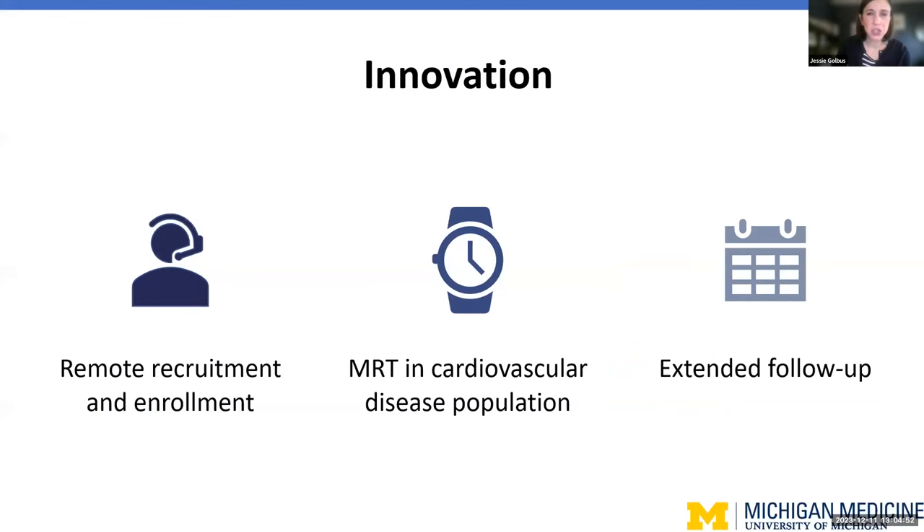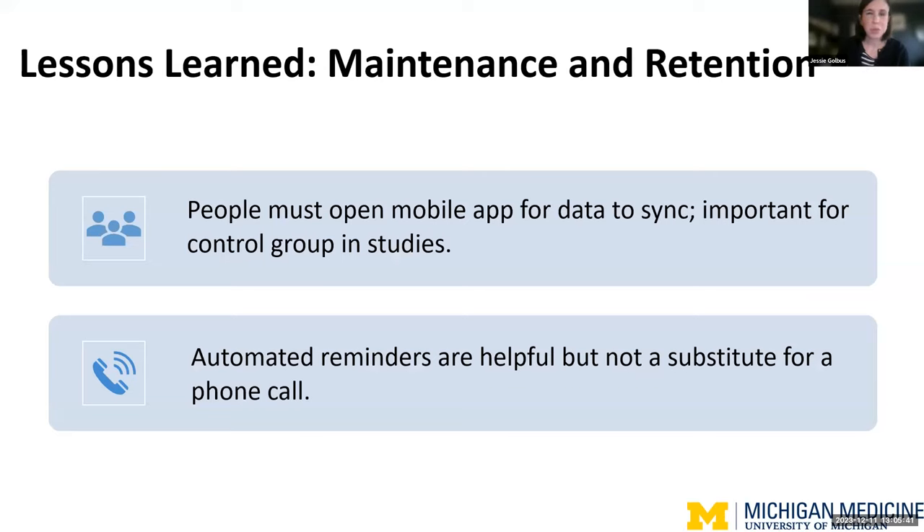Turning to some challenges and lessons learned: some of the innovation from this study was the remote recruitment and enrollment pipeline. At the time, back in 2020, this was fairly innovative as it was the start of the pandemic. There have not been many micro-randomized trials in the cardiovascular disease space — a lot of work has been done in mental health and addiction, but very few MRTs in patients with existing cardiovascular disease. We also followed participants for six months, which is longer than many MRTs or JEDIs to date.